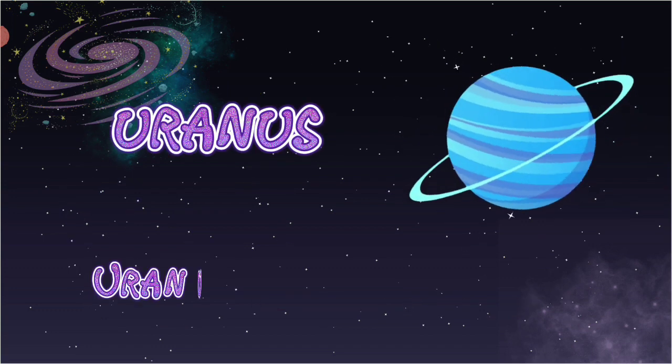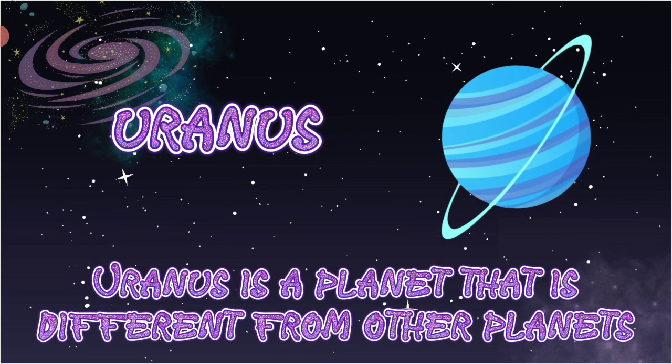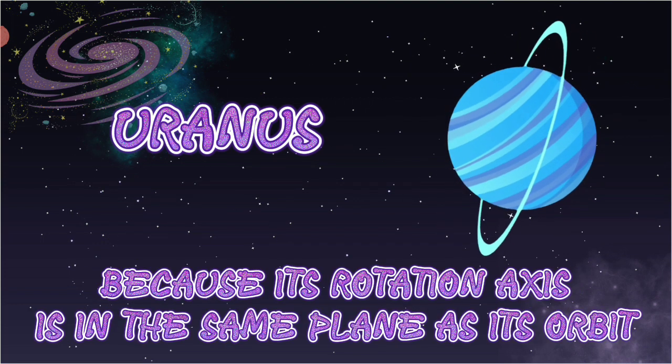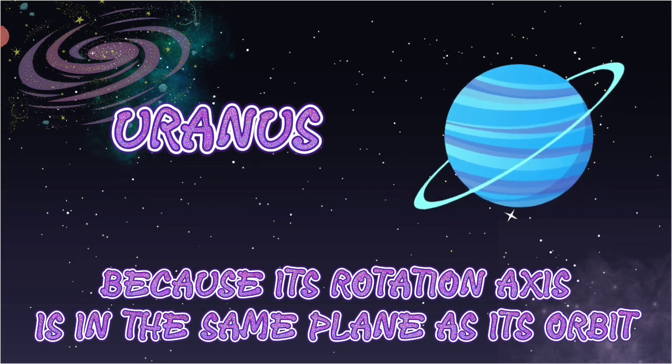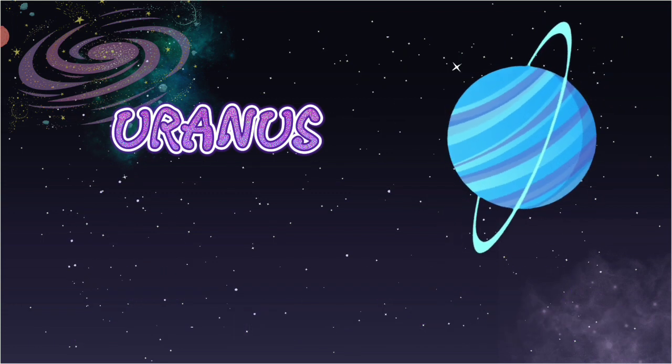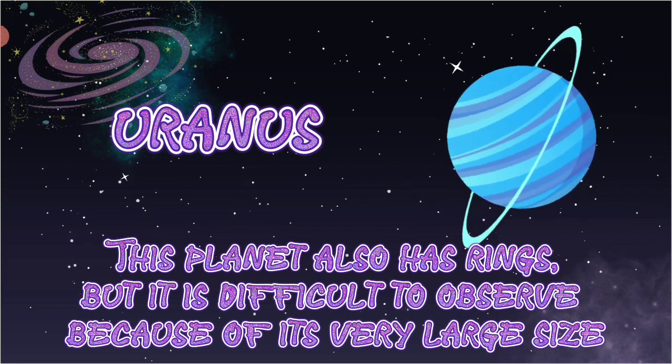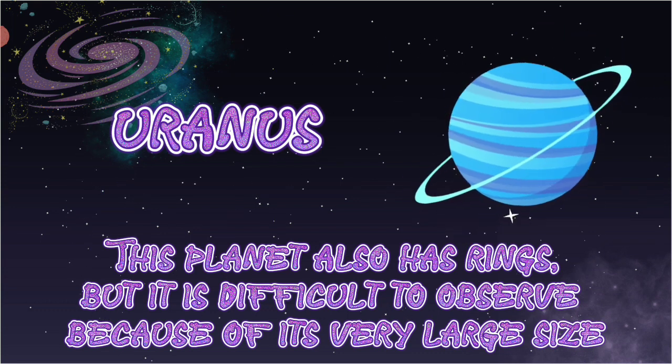Uranus. Uranus is a planet that is different from other planets because its rotation axis is in the same plane as its orbit. This planet also has rings, but they are difficult to observe because of its very large size.